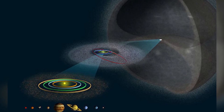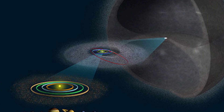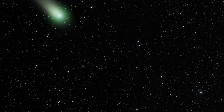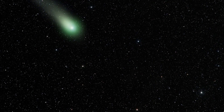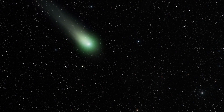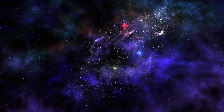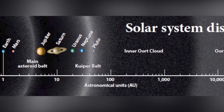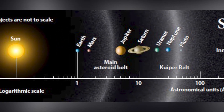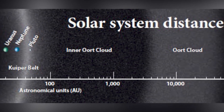The Oort Cloud is believed to be a remnant of the early solar system and holds important clues about its formation and evolution. Scientists believe that the Oort Cloud is the source of many comets that we see in our solar system, including the famous Halley's Comet. Not much is known about the Oort Cloud because it is so far away and difficult to observe. It is estimated to be located between 5,000 and 100,000 astronomical units (AU) from the sun, which is about 500 to 10,000 times the distance from the Earth to the sun.